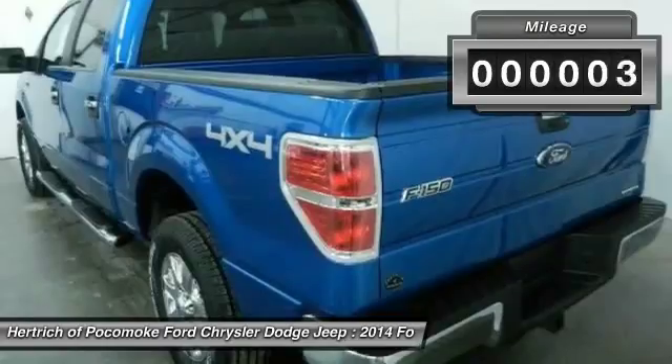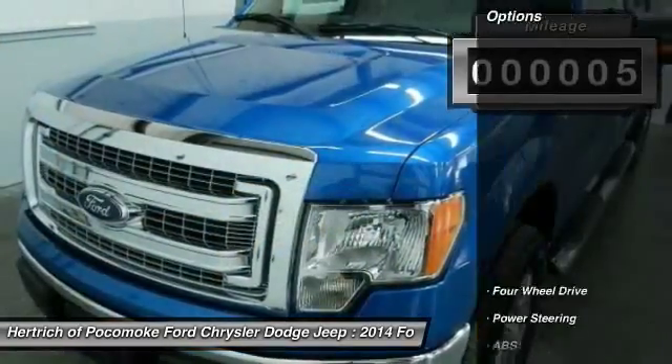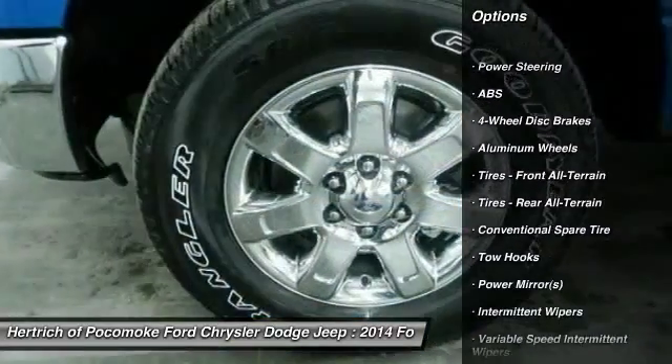Call 888-703-7028 and get in touch with Hertrich Pocomoke Ford Chrysler Dodge Jeep directly and be the first to open the vehicle door today.